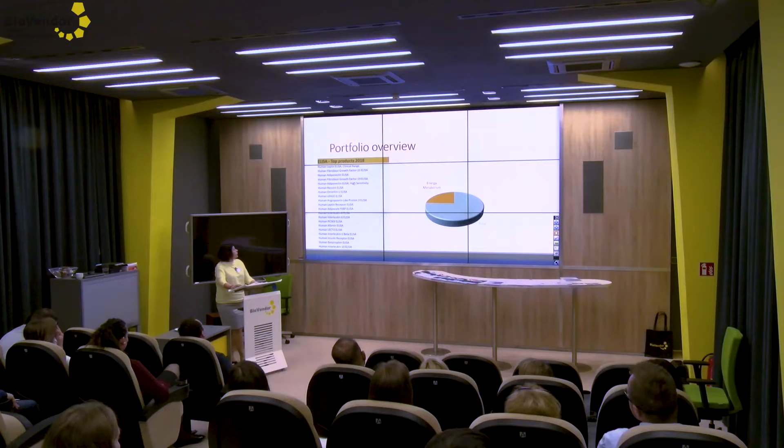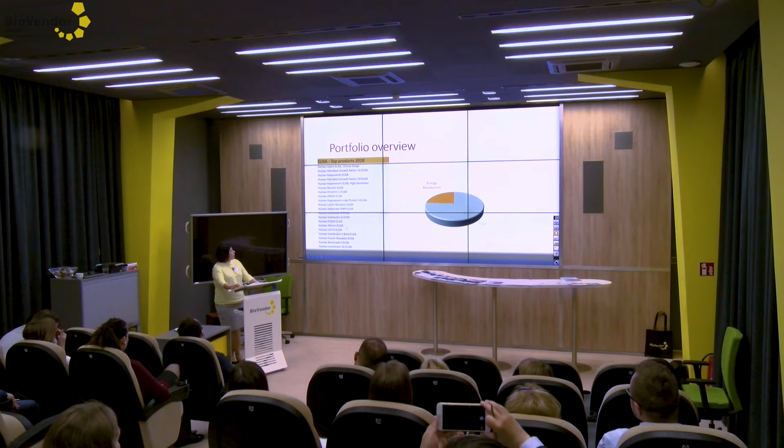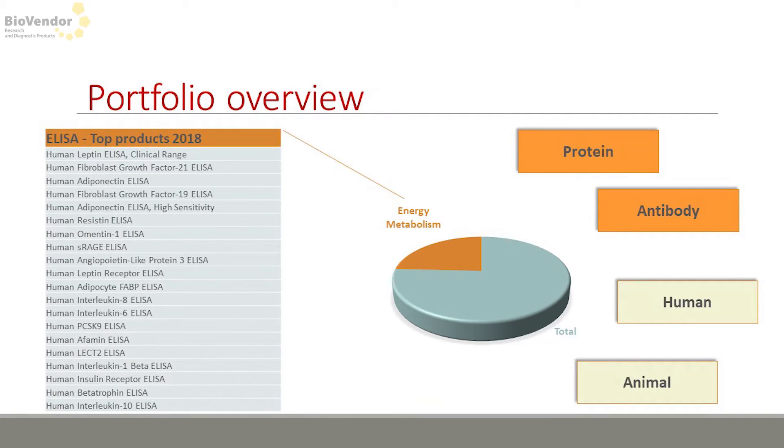That concludes the selected adipokines. Briefly about our portfolio overview: energy metabolism is a significant part of our portfolio. The bestsellers from this topic — leptin, adiponectin, FGF21, and PCSK9 — are at the top. They are still attractive and excellent for selling.